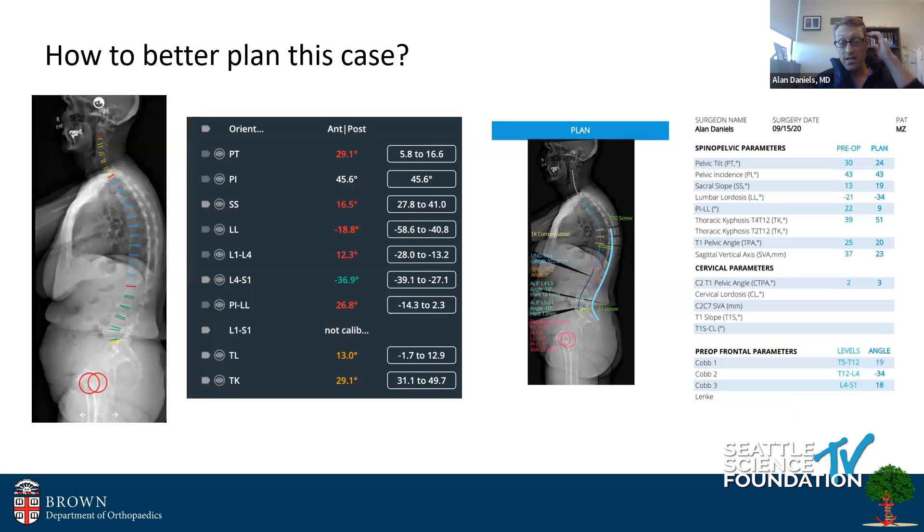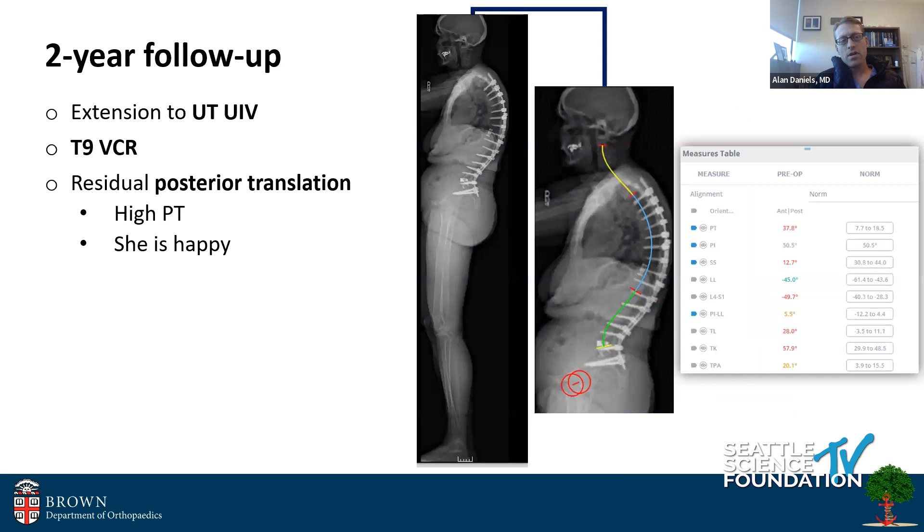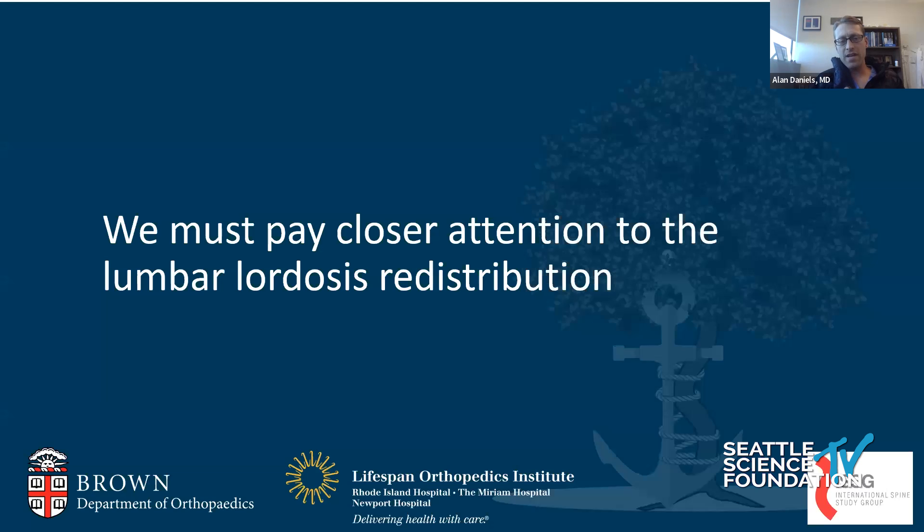So how do you better plan this case? You start looking at each segmental level to figure out what went wrong to achieve such a catastrophic outcome. Fortunately, she was extended cranially with a VCR, and she certainly still has posterior translation. But two years later she's happy — though she has a high pelvic tilt — and she actually thanks me for what a great outcome she has. She will clearly require longer-term follow-up. I want to learn from that case and talk about what you should maybe be thinking more carefully about and why that may have happened.